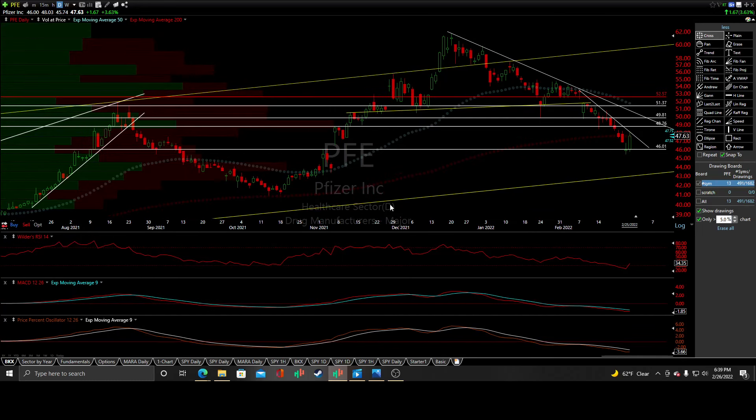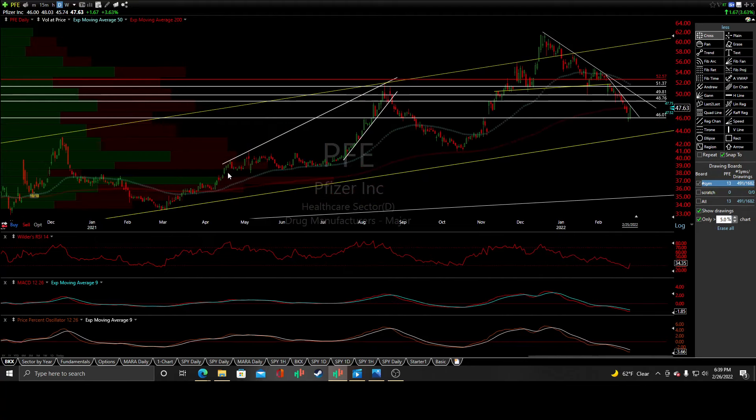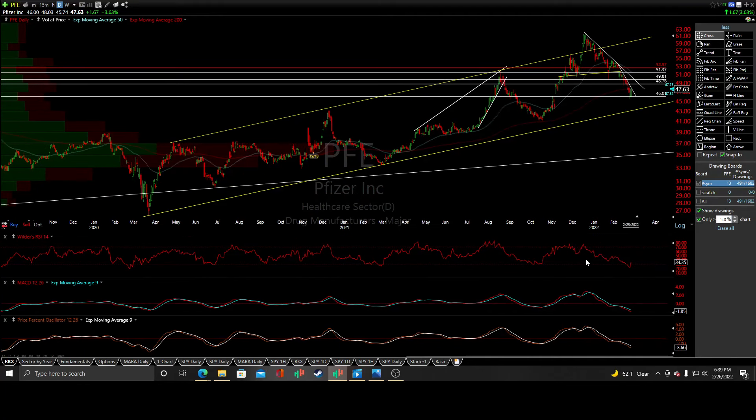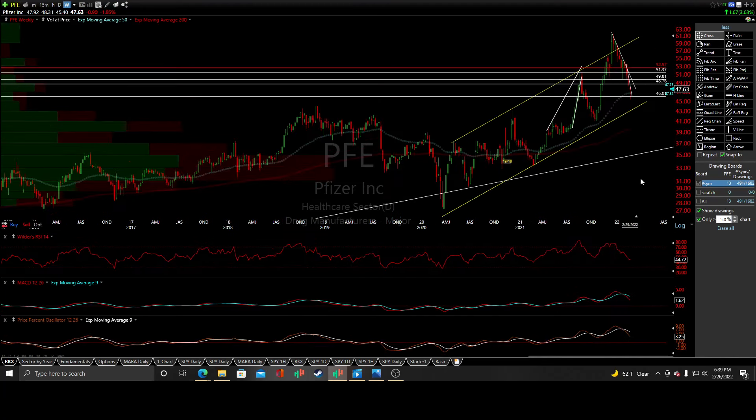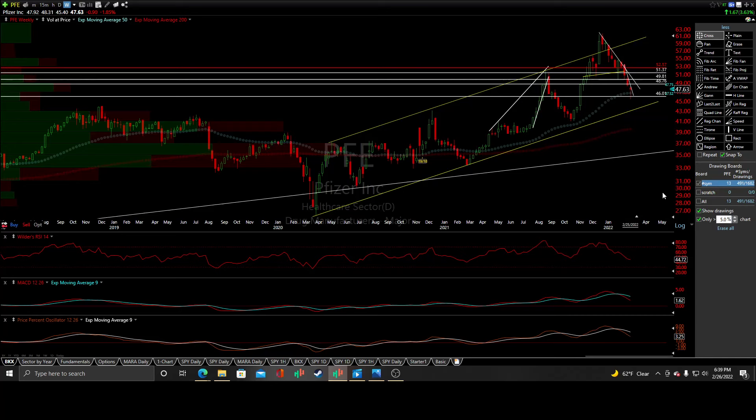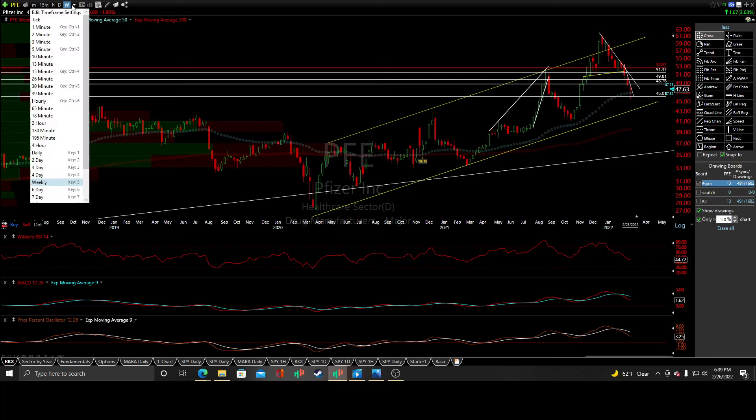We'll see how it plays out. Perfect head and shoulders looking top here — snapped that neckline after earnings and we have not looked back since, down to that 4601 level. The primary channel goes right off the corona crash lows, and if taken out, we will put in an even bigger drop on the company in my opinion. Coincidentally, that 4601 level is where the 50 weekly moving average sits — a perfect prime spot.